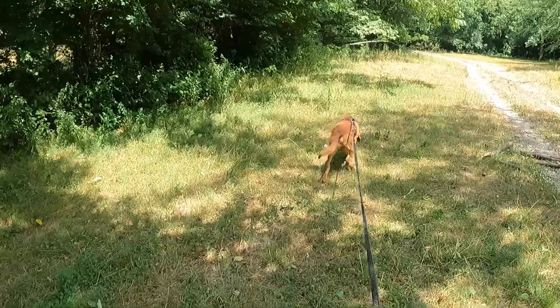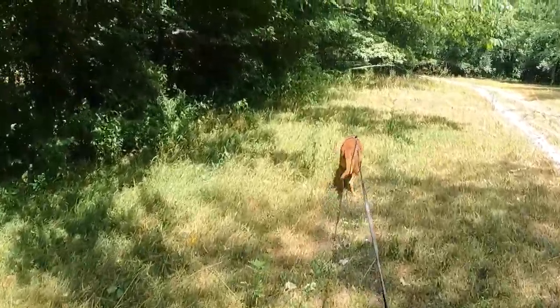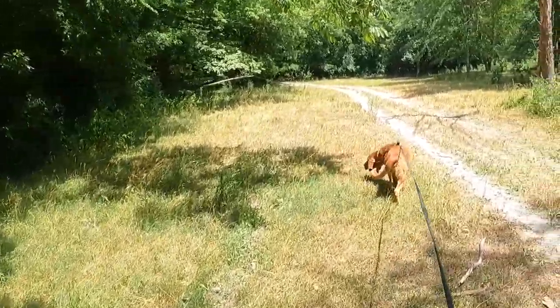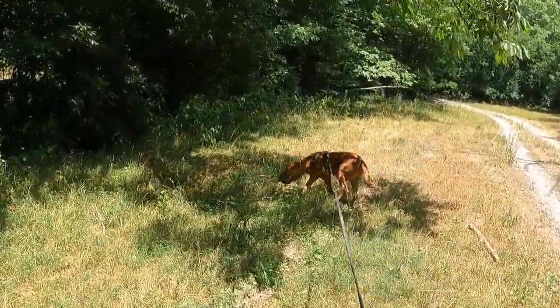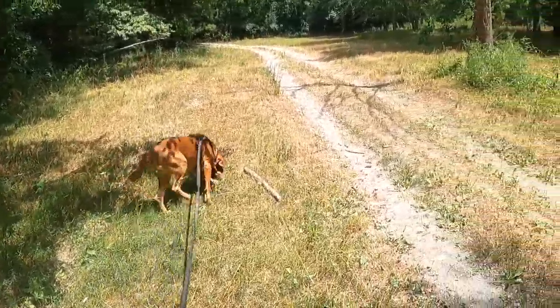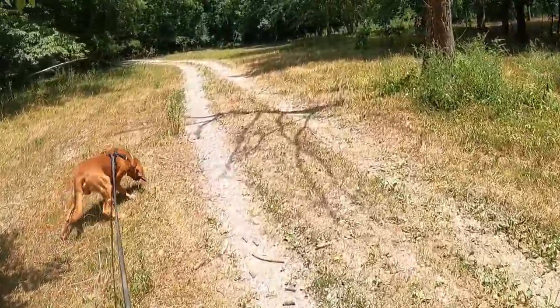Ladies and gentlemen, please pray for rain. The runner went to his hiding spot on the other side of that creek.